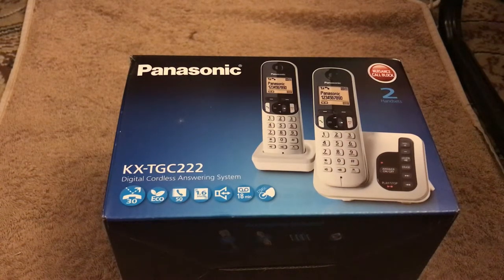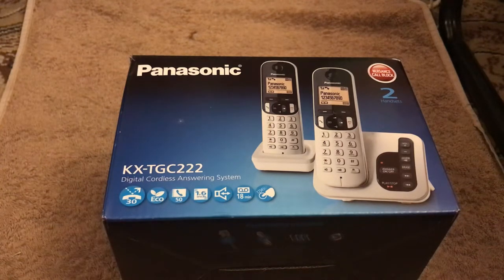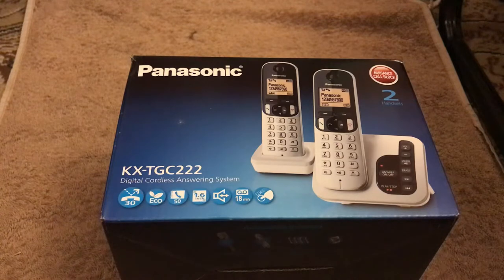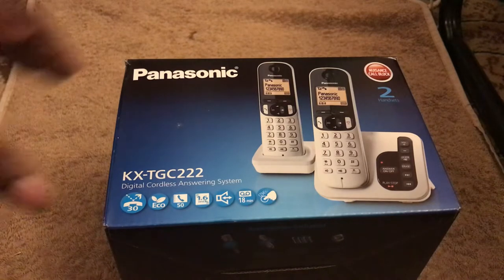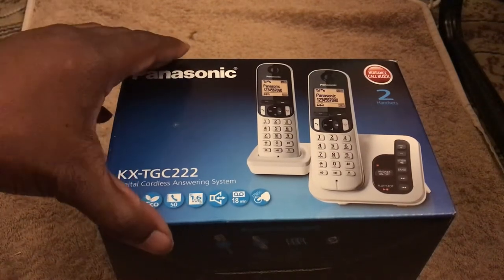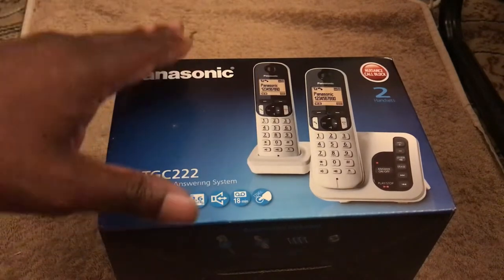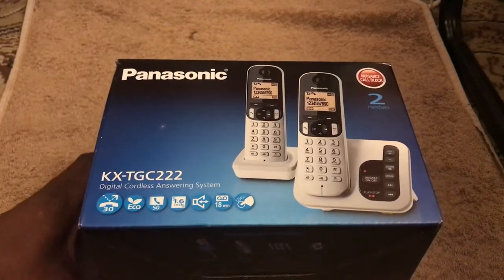This is another new unboxing, but believe it or not, this is an unexpected one. It's the Panasonic KX-TGC222 digital cordless answering system, and it comes with two handsets. The reason I say it's unexpected is because our old one stopped working, so we had to go and get a new one. This wasn't something that was planned — it was only just purchased maybe 20 to 30 minutes ago.